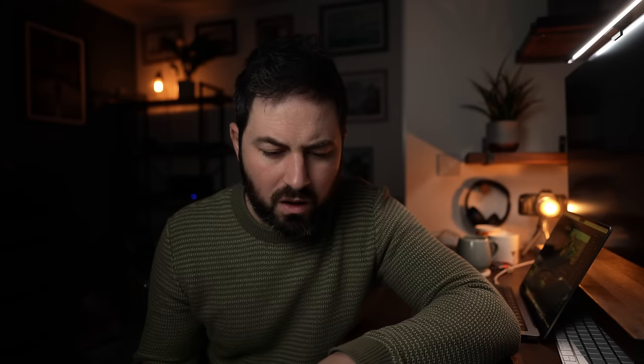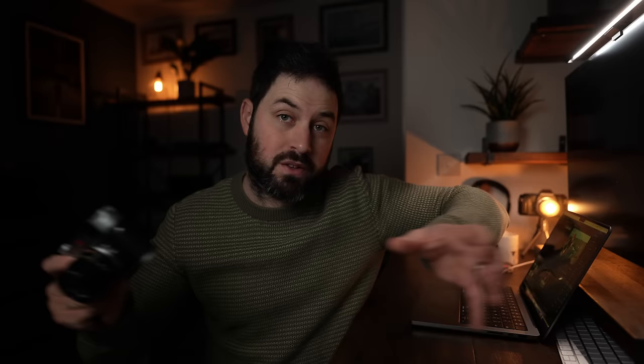I actually found the rangefinder really cool for shooting things like birds. With a 50mm lens you can see a lot of stuff outside the frame lines, so you can see when a bird is about to fly into the frame and get a gauge on when you need to be shooting. Typically with a normal EVF you can't see anything outside the frame, so being able to do that was a quite unique shooting experience and I really enjoyed it.